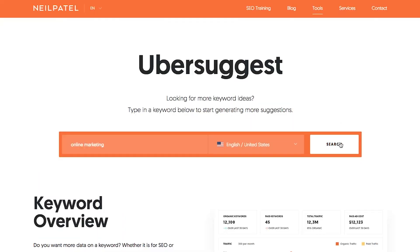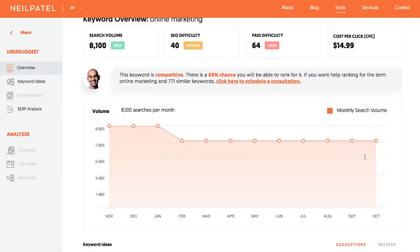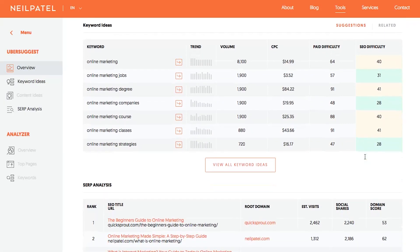The way Ubersuggest works is you can take all the keywords that you're already ranking number one for, number two for, or even on page one for, and put those keywords into Ubersuggest. Ubersuggest will show you all the long-tail variations of that keyword, because if you're already ranking on Google for a specific term, it's really easy for you to rank for the long-tail variations of that term as well.